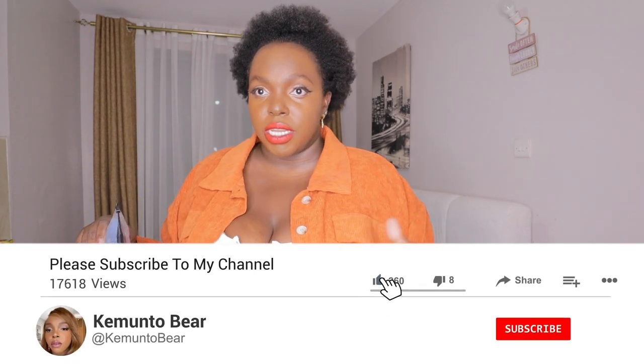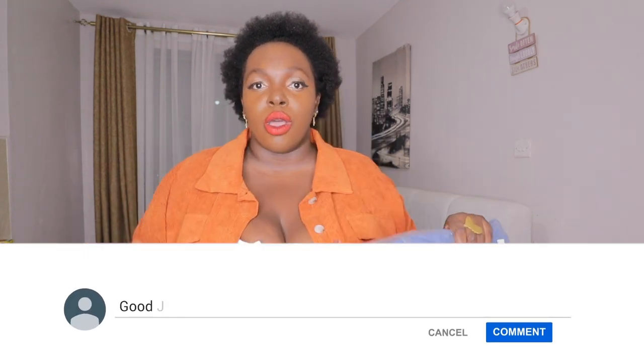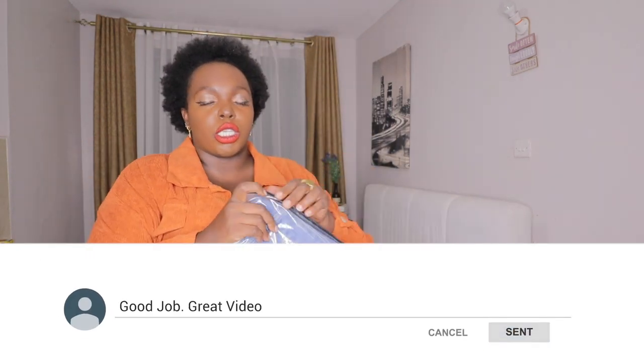I'm seeing this video is long so I'm gonna have to split it into two parts, because long videos — we don't want that.